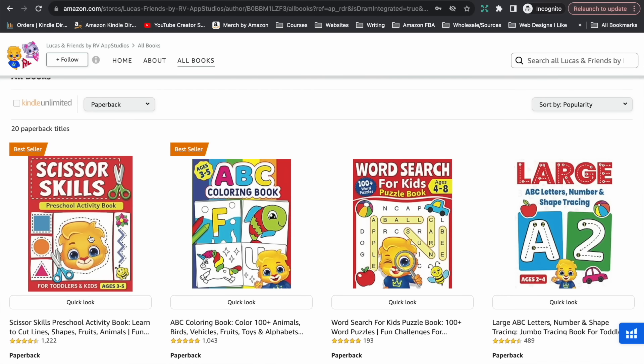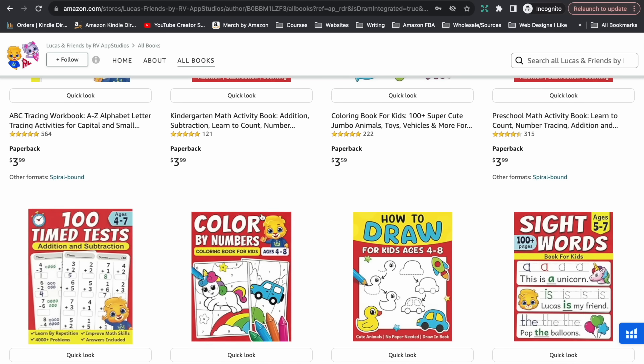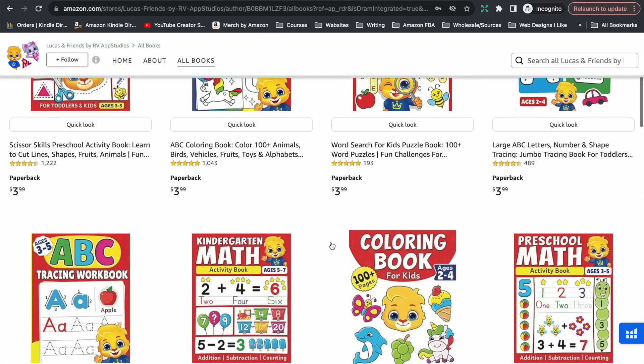In terms of strategies you can use and implement for yourself: the first thing this publisher has done is really niched down, chosen one type of book and one specific customer to target, and really went wide within that niche — activity books for kindergarten aged children. The second strategy is creating a set of characters — Lucas and his friends — featured in every single book. Kids love familiarity, and if they find a character they love, their parents are going to want to provide more books featuring those characters because kids get excited about it and parents want their kids to be excited about learning.